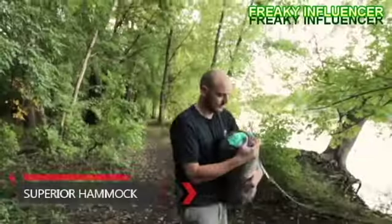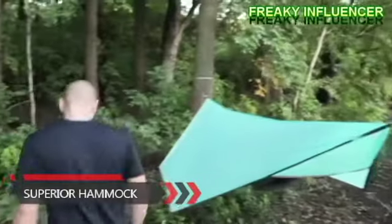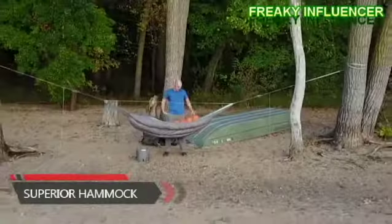It can literally be set up in three minutes with three simple steps. So are you ready for a superior way to camp? A lighter, faster, simpler, way more comfortable way to sleep? With your help, we can revolutionize camping forever. Thank you so much for your support.